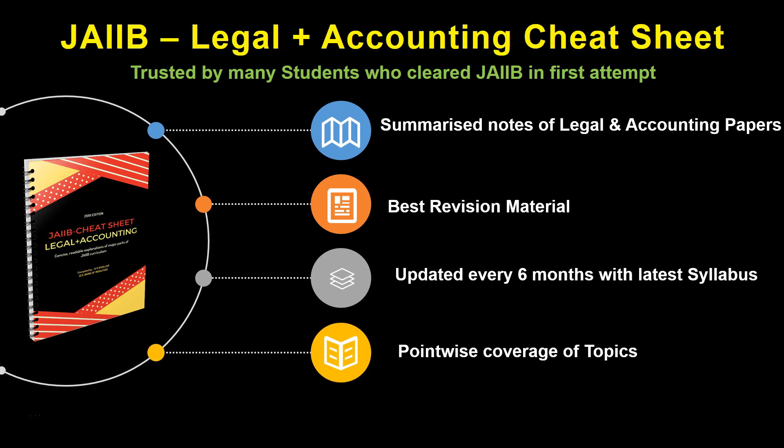I hope the JIB combo pack holders are getting the summarized notes plus question bank of Module E of Ethics in Banks, which is the latest addition in the JIB Principles paper. All the topics in this cheat sheet are covered in a point-wise manner, which makes learning easy as well as interesting.